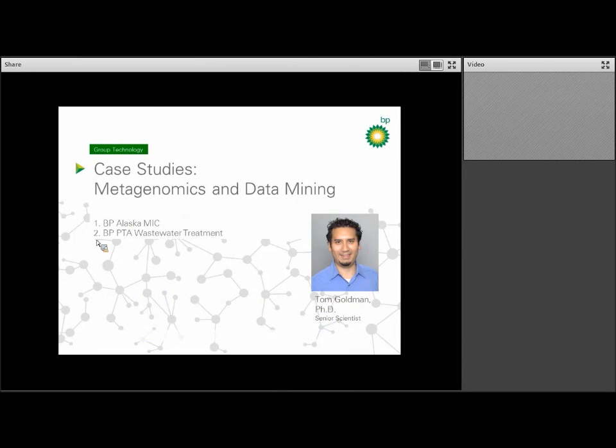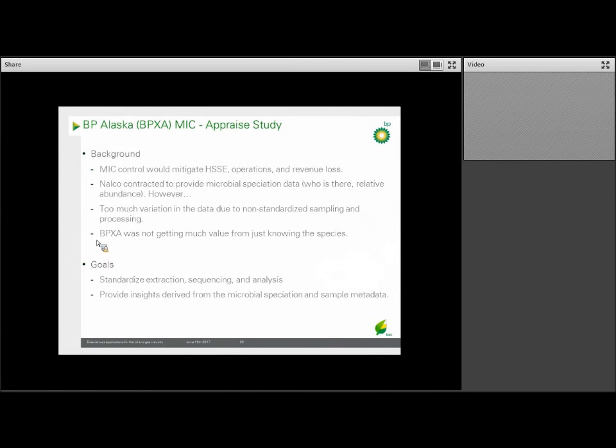Switching gears, we'll give two case studies on why metagenomics and data mining are so important. The first case study is an early phase study — what we call APPRAISE — understanding the microbial population in pipes in Alaska. Corrosion in the pipeline system causes serious damage to the environment and loss of production. If MIC could be eliminated, there would be a huge benefit to all. The crew in Alaska worked with a service provider called Nalko, contracted to do microbial speciation data — which microbes were present and how many — but there ended up being too much variation in the data because they did not use standardized sampling nor consistent processing of those samples.